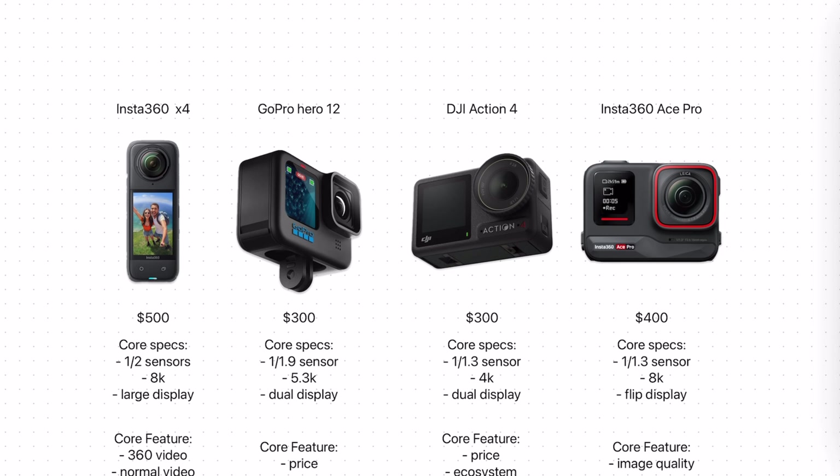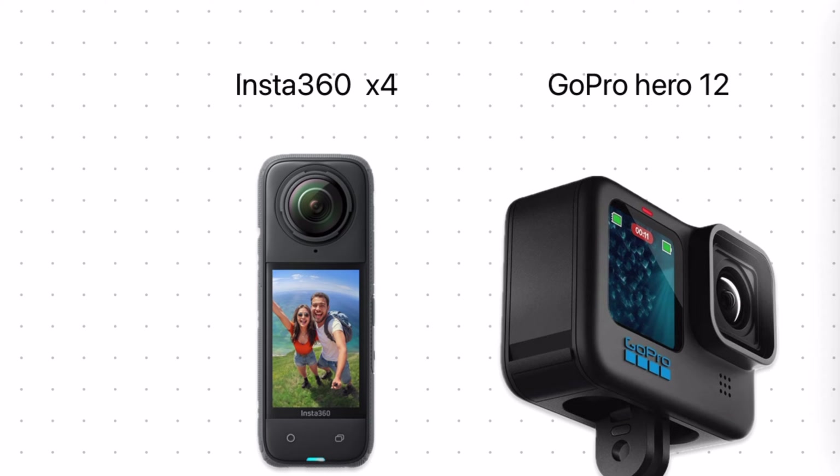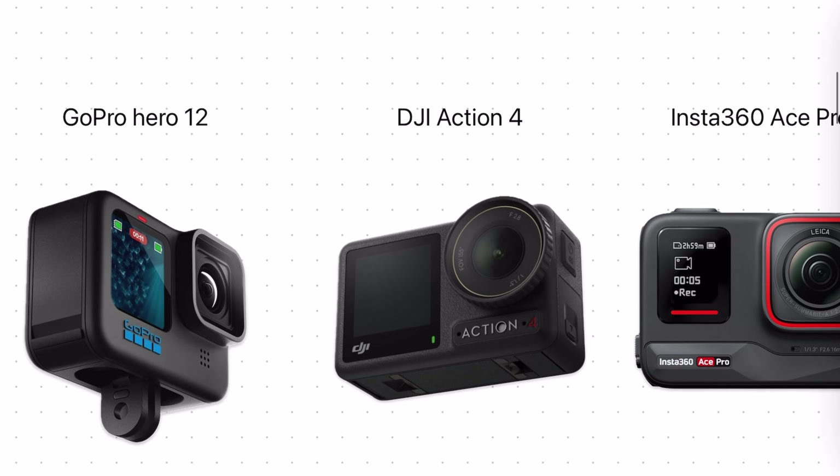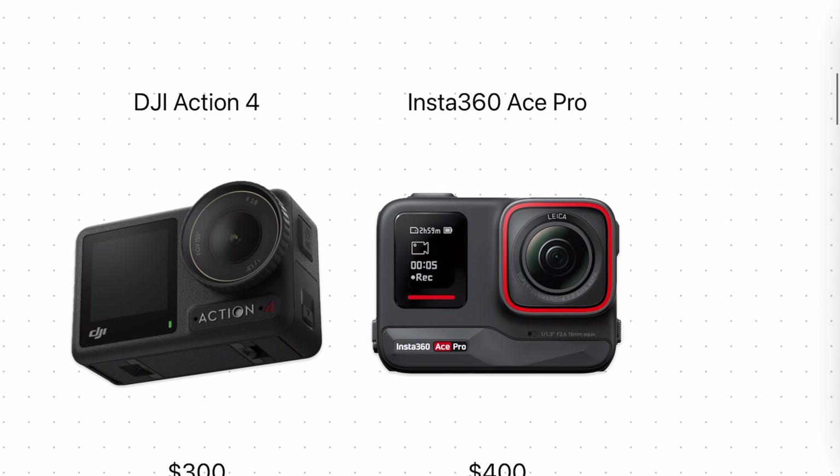If you're looking to buy an action camera right now in mid-2024, these are your best options. In no particular order: Insta360 X4, GoPro Hero 12, DJI Action 4, and the Insta360 Ace Pro.